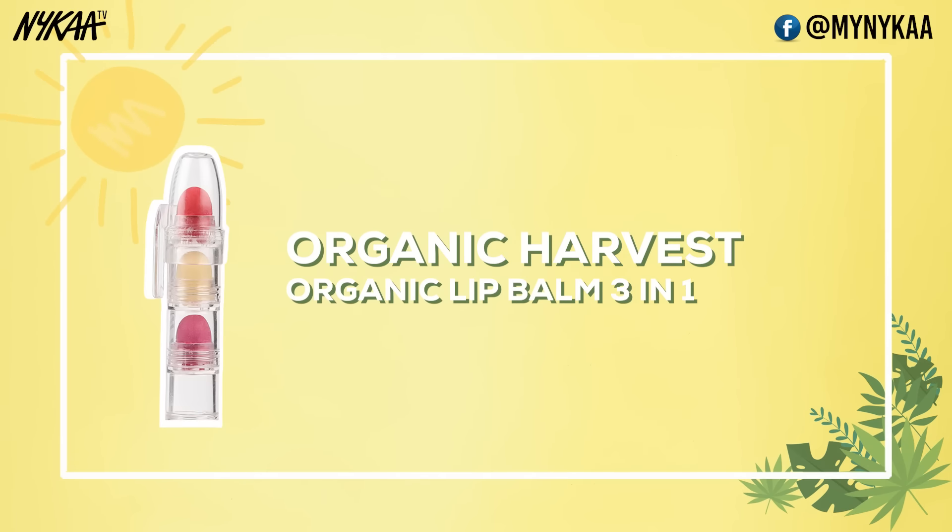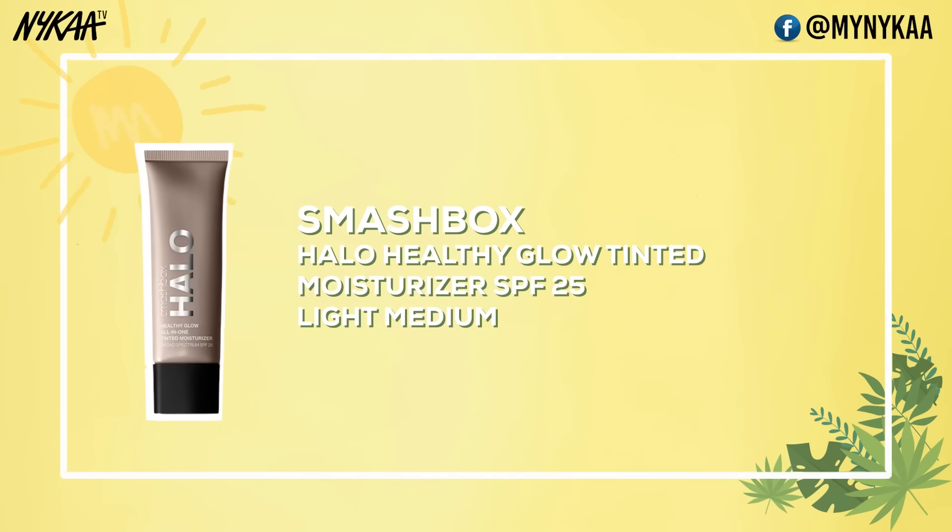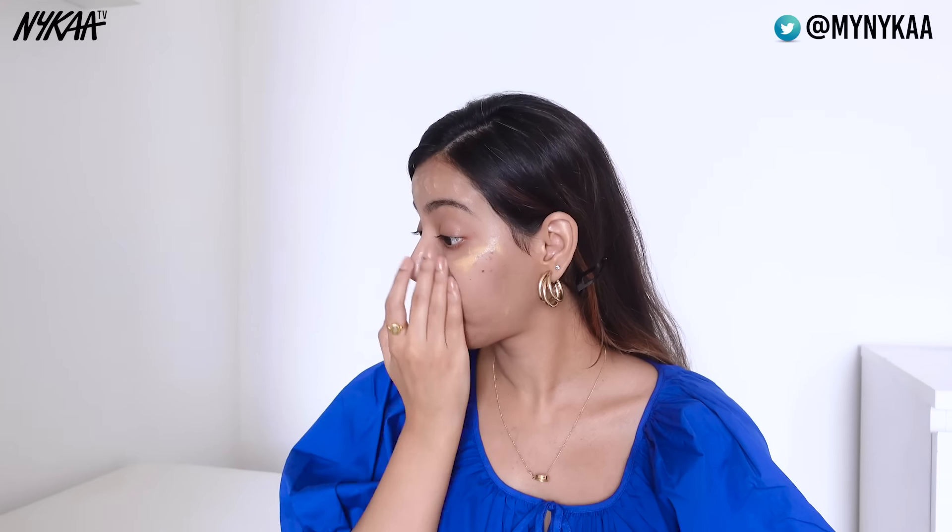I am using this super creamy and moisturizing lip balm. I like quick and simple makeup. In summers especially, I prefer using a skin tint. The one that I am using is by Smashbox — it's their Halo Healthy Glow Tinted Moisturizer SPF 25. It provides a little extra SPF too, which is just an added benefit for the summers. Now I am just adding some blush, gloss and setting it all in place with the setting spray.